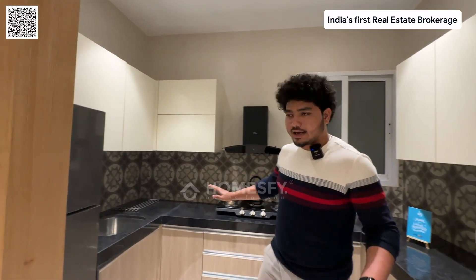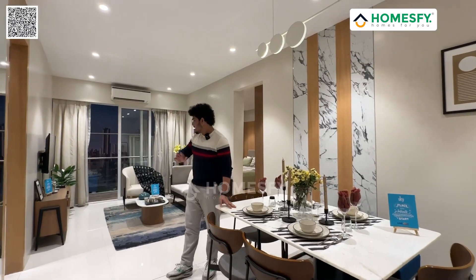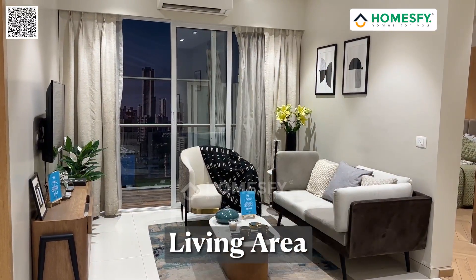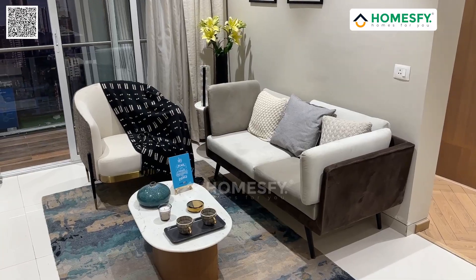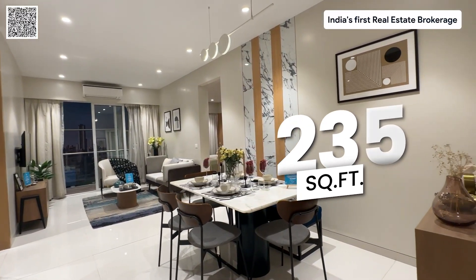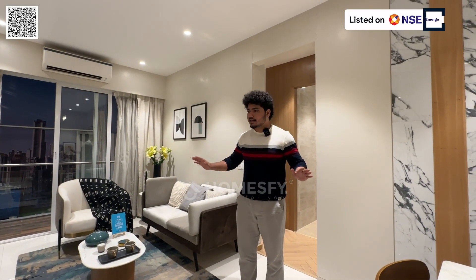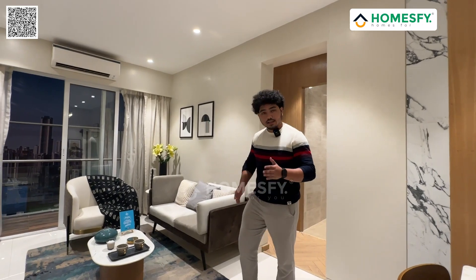This is a good space. This is the dining table and dining space, and on the right hand side is the living space. The living space and dining space total area is 235 square feet. It is quite elegantly designed. Now let's go to the balcony.